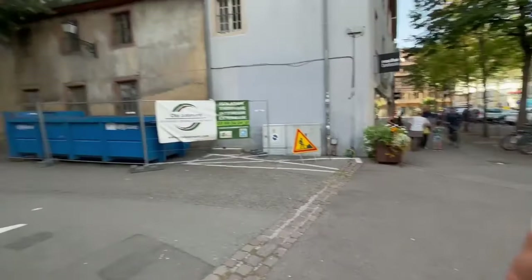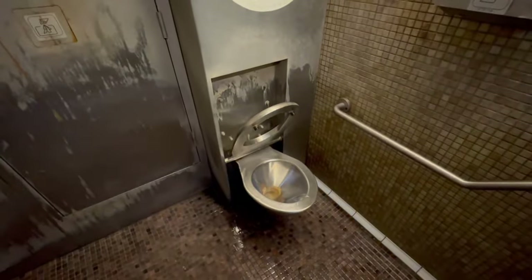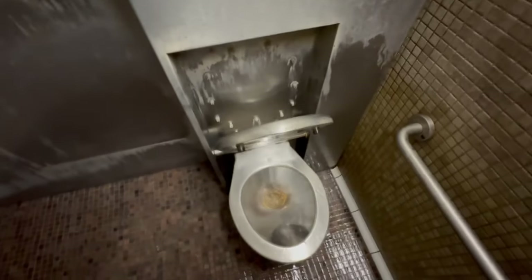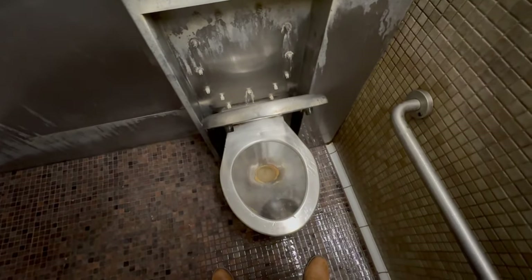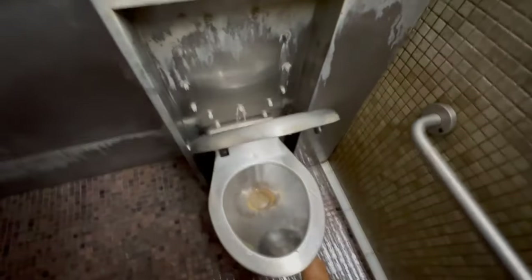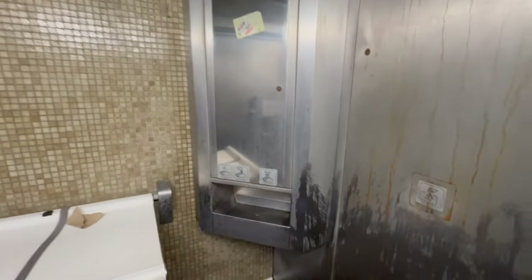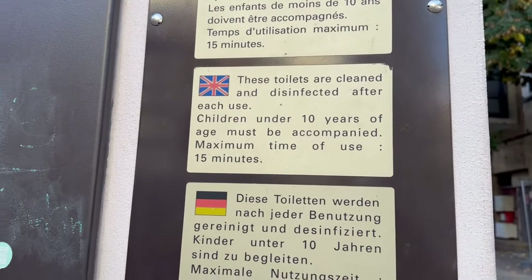Here's a public toilet — I've already used it, but it cleans itself after each use. I'm going to show you what it's like. It's all wet inside. You press this button — or you don't have to press the button — and the toilet seat automatically goes down when you get close to it. You can wash your hands over here. You can see it's all wet inside.